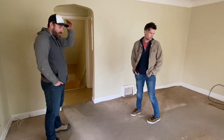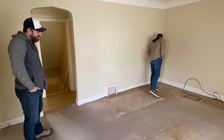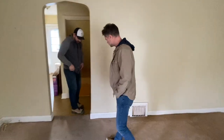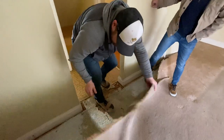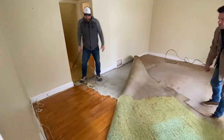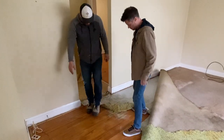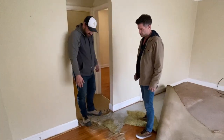Do you think there's hardwood in here? I kind of like the carpet — it's beautiful to me. It looks like there's hardwood underneath. Winner, winner, chicken dinner! It's actually in really good shape. A nice little finish with a dark stain will look really good — that will finish up nicely.